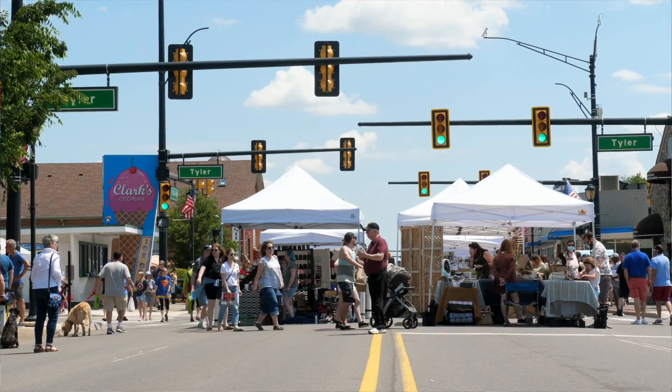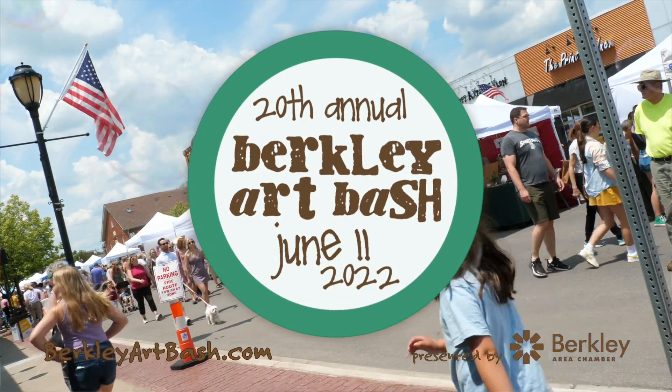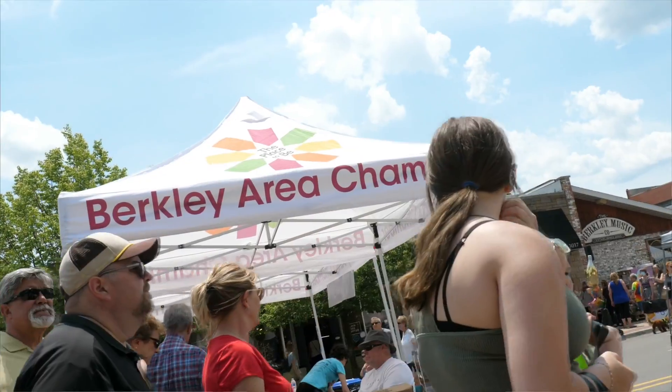We are in downtown Berkeley for the 20th annual Berkeley Art Bash. The Chamber is so excited to be here again back in our normal month of June. It's a beautiful day. We have over 147 artists, 20 food vendors, and lots of fun kid activities.